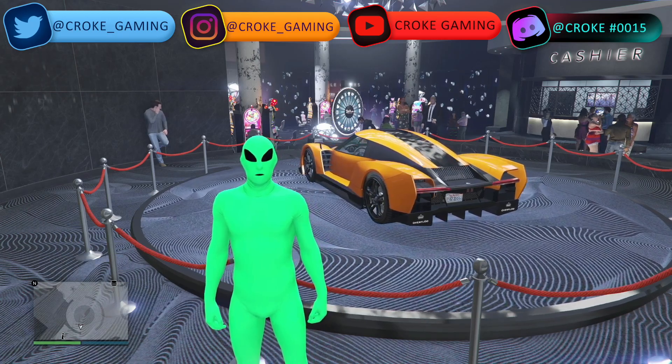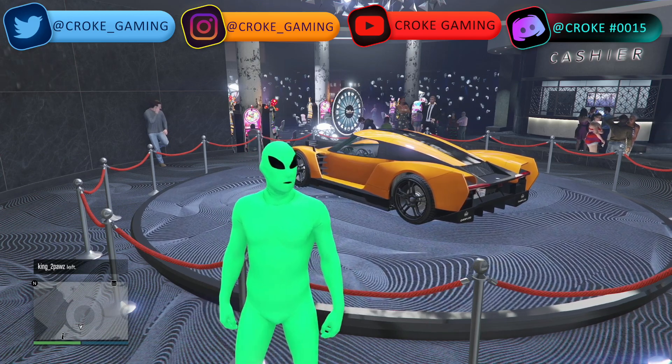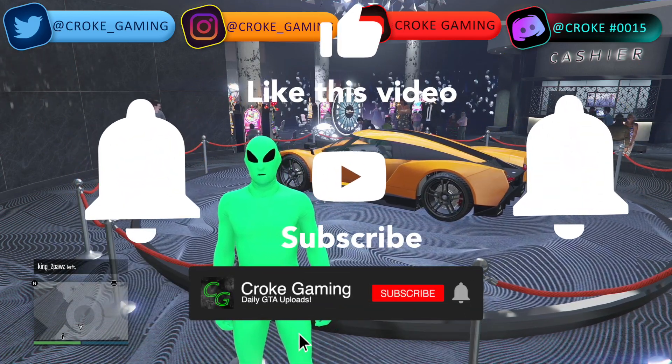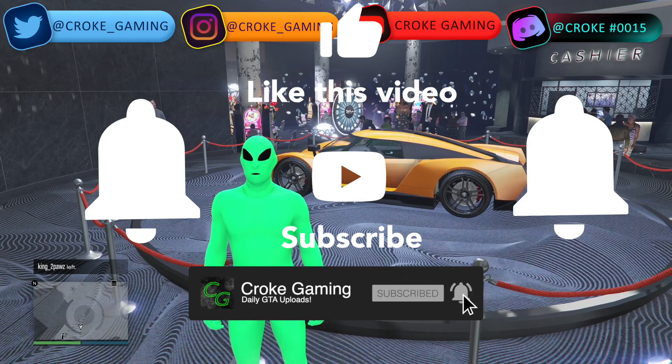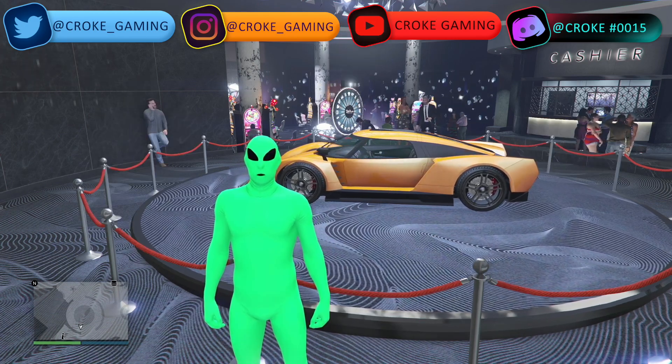Hey guys, welcome back to a new video — it's Croak, and today we are bringing you everything you need to know about the weekly update. If you're new here, smash that subscribe button — we're almost to 1,000 subscribers. We're going to be giving back shark cards and giveaways to the community. Like the video to help with the algorithm.